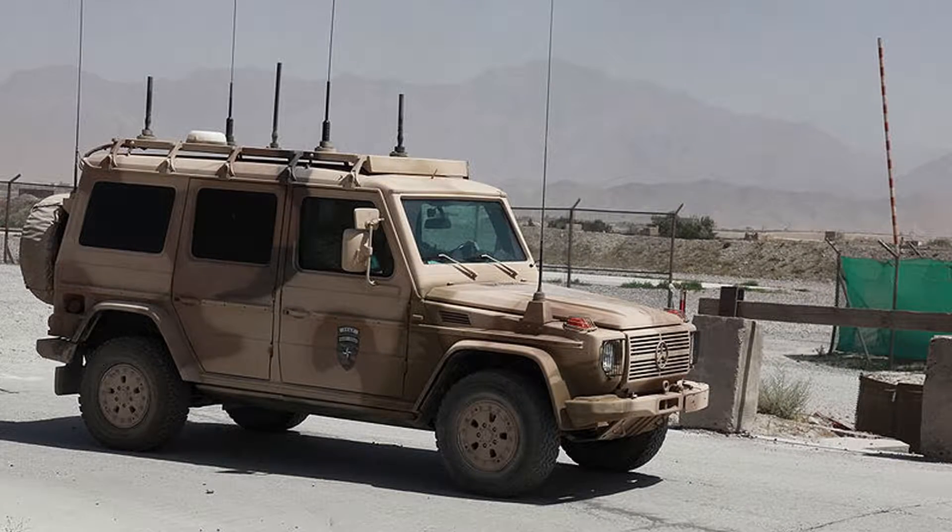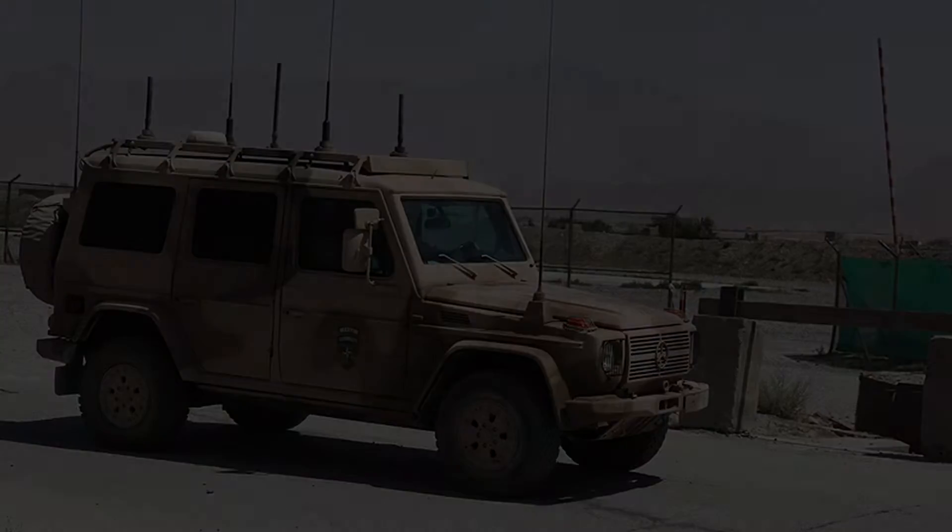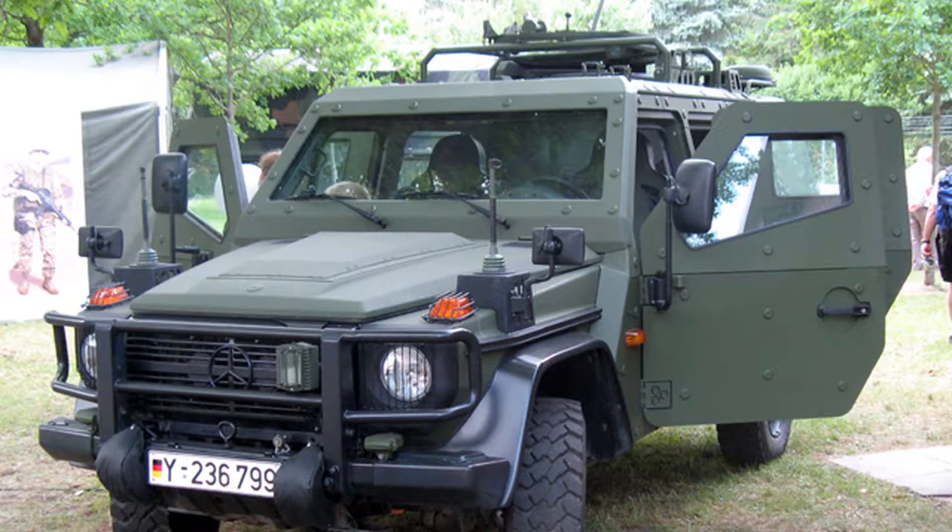Originally the G-Wagon was developed as an uncompromising, no-holds-barred military vehicle, and it proved to be hugely successful in that role. It is currently in use by 63 armies around the world, and when production commenced, Mercedes-Benz agreed to produce the vehicle for NATO until at least 2025.